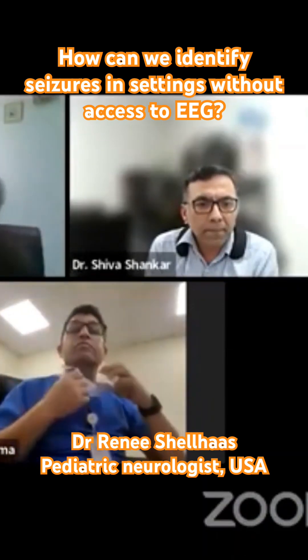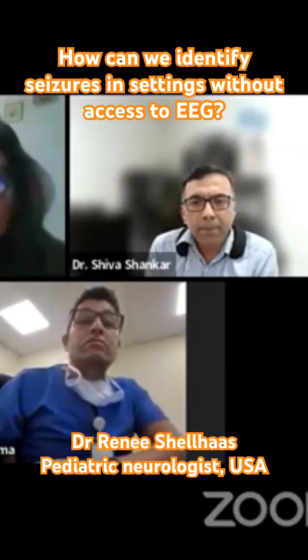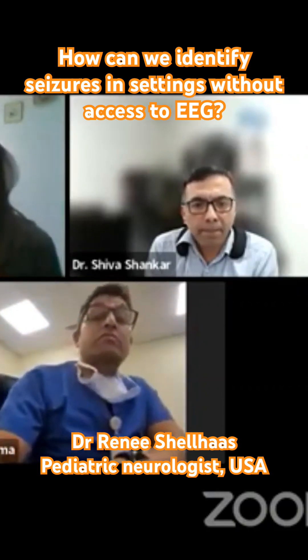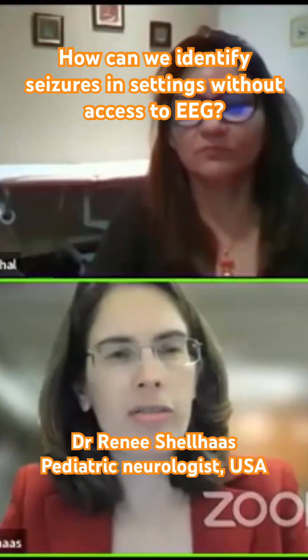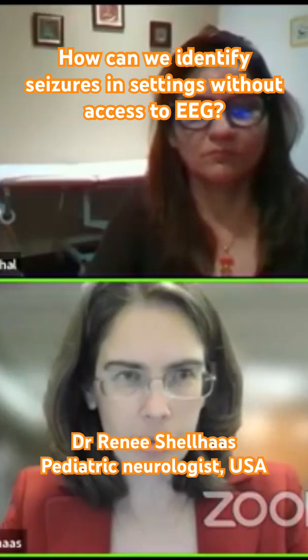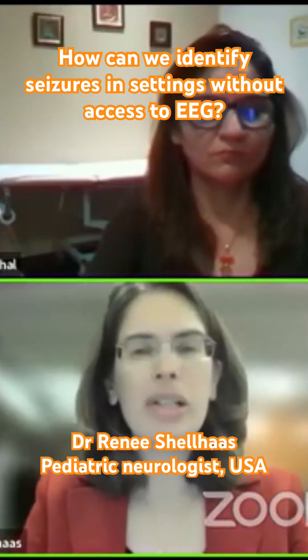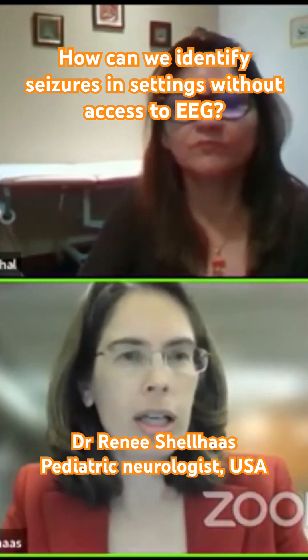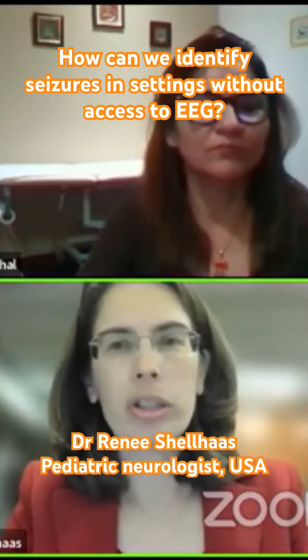The last thing to mention is that because of immature myelination, newborns don't have generalized onset seizures. So if a baby in front of you is having movements that appear bilateral and generalized from the beginning, that may be posturing or another abnormal movement, but it is not a seizure — because neonatal seizures are focal.